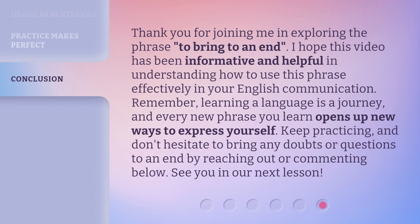Thank you for joining me in exploring the phrase 'to bring to an end.' I hope this video has been informative and helpful in understanding how to use this phrase effectively in your English communication. Remember, learning a language is a journey, and every new phrase you learn opens up new ways to express yourself. Keep practicing, and don't hesitate to bring any doubts or questions to an end by reaching out or commenting below. See you in our next lesson.